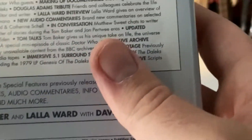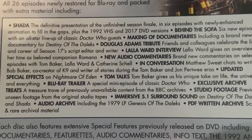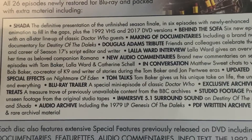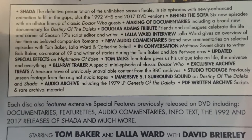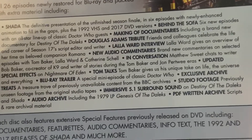A closer look at the special features — this is the definitive presentation of the unfinished season finale. There have been so many versions of Shada. What's cool is this version is the six-episode presentation, and it also includes the 1992 VHS and 2017 DVD versions.